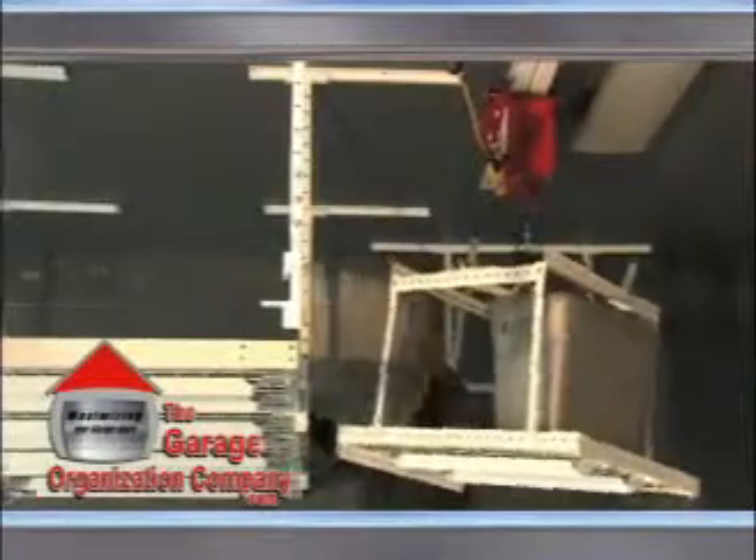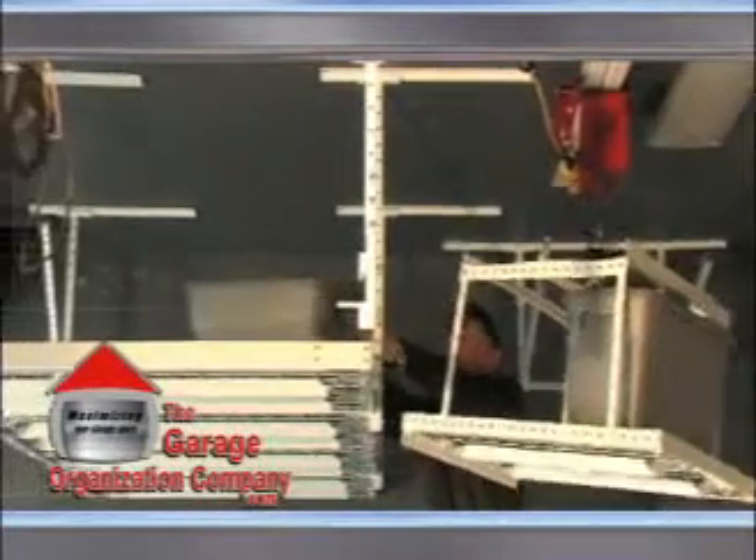And finally, remove the items from the lifting basket and place them on your overhead storage system.